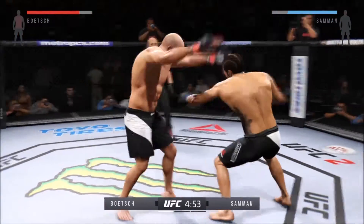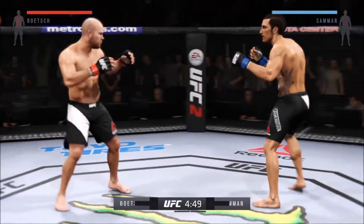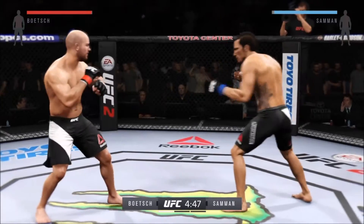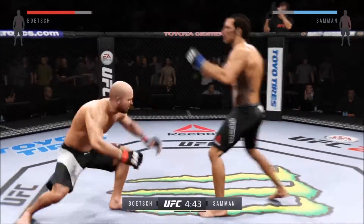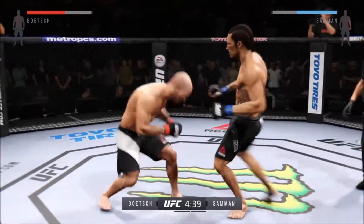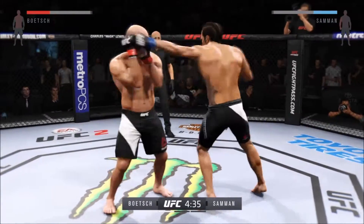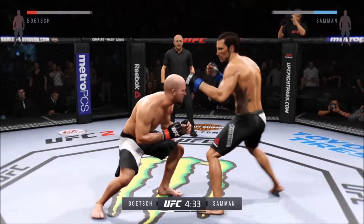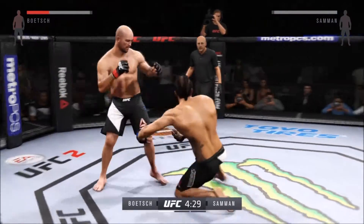Good roundhouse kick to the midsection. Comes out swinging. He just slipped the left, to the body. What a great job mixing things up. Nice slip and rip by Boach. Again, he lands it — nice shot. Beautiful combination.